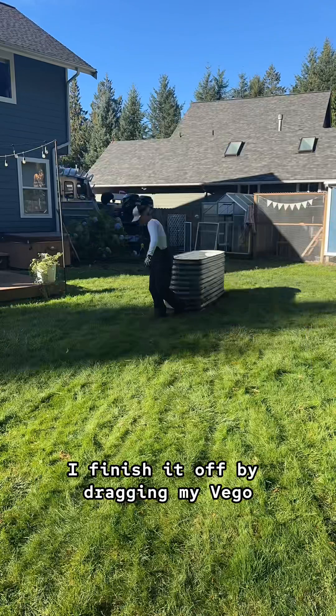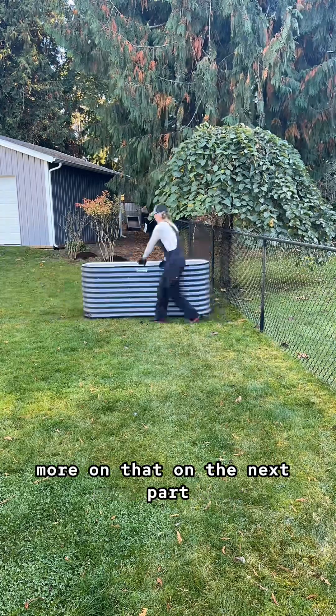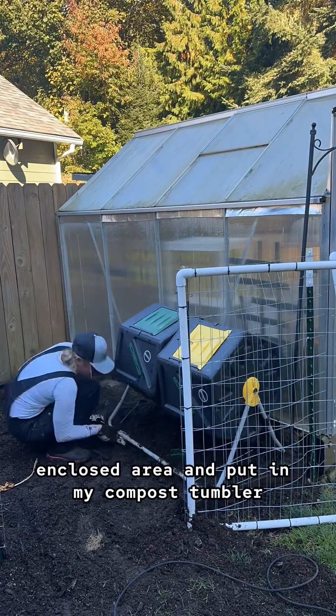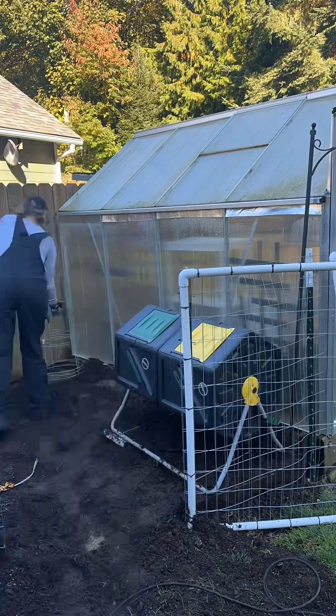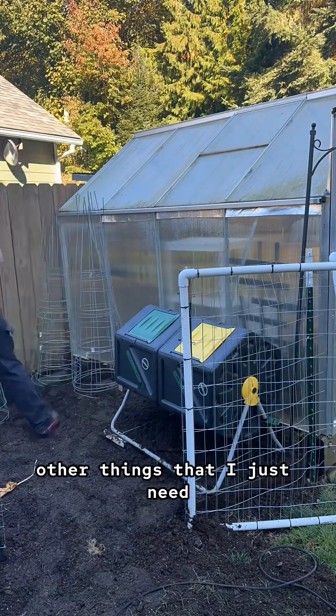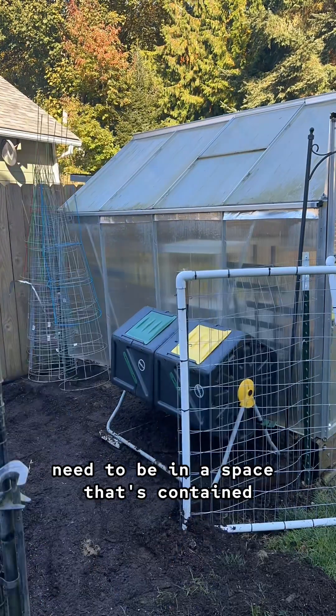I finished it off by dragging my Vigo garden bed to the other side of the yard which is where the new garden will be — more on that in the next part. I then went back to my enclosed area and put in my compost tumbler, tomato cages, extra potting soil, and other things that are too big to keep in the greenhouse but need to be in a contained space.